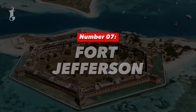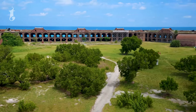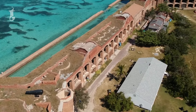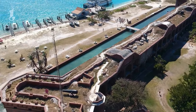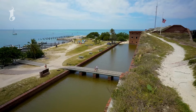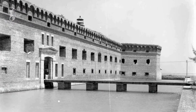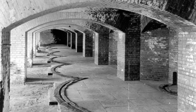Number 7: Fort Jefferson. Located in the Florida Keys, Fort Jefferson is a massive brick structure, built as part of the United States Coastal Defense System in the mid-19th century. The construction of Fort Jefferson began in 1846 and continued for over 30 years, but it was never fully completed.